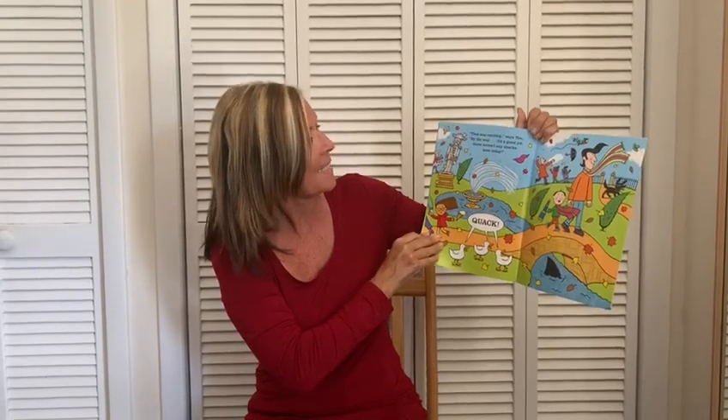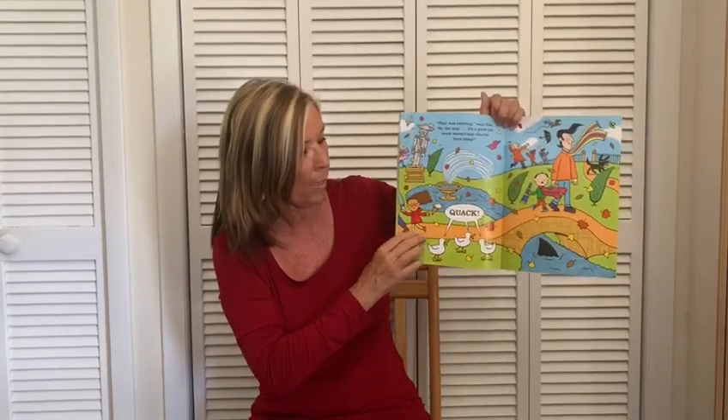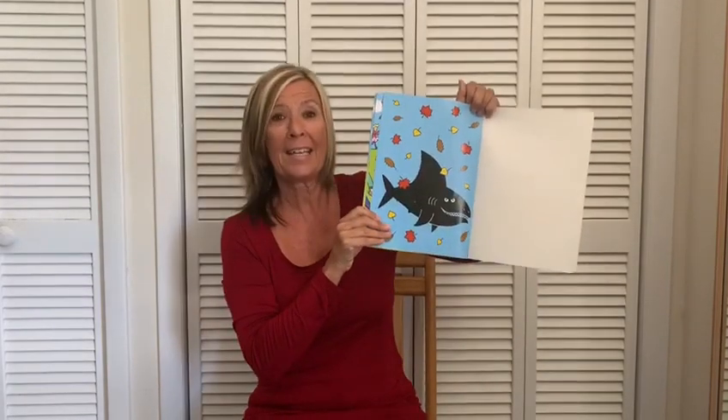That was exciting, says Tim, by the way. It's a good job there weren't any sharks here today. Can you see a shark? Oh no, there is a shark in the park. There he is! Bye everyone!